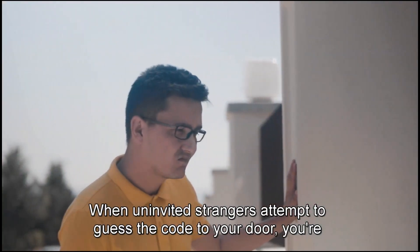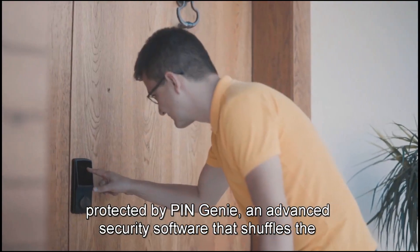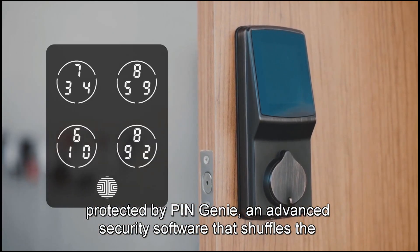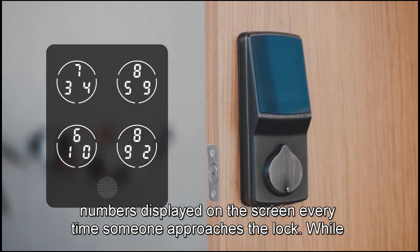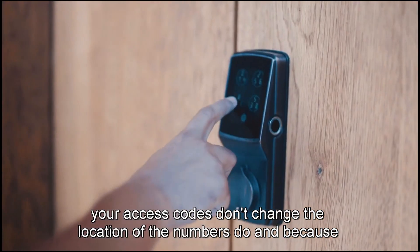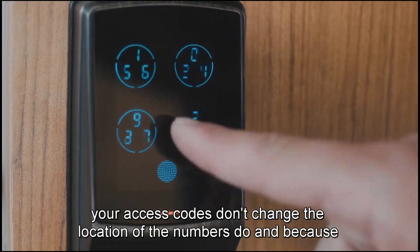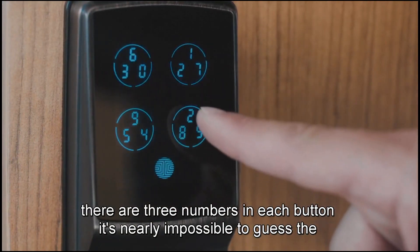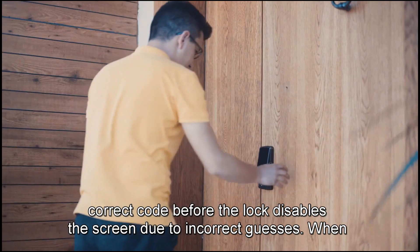When uninvited strangers attempt to guess the code to your door, you're protected by Pin Genie — an advanced security software that shuffles the numbers displayed on the screen every time someone approaches the lock. While your access codes don't change, the location of the numbers do. And because there are three numbers in each button, it's nearly impossible to guess the correct code before the lock disables the screen due to incorrect guesses.